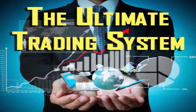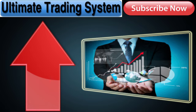Hey traders, I've just recorded a video walking you through my ultimate trading system. This has been my most powerful trading system for the last 10 years or more — you're going to absolutely love this. Click on the box above that says 'ultimate trading system' and you're going to see all the details. I'm going to give you the whole system absolutely free.